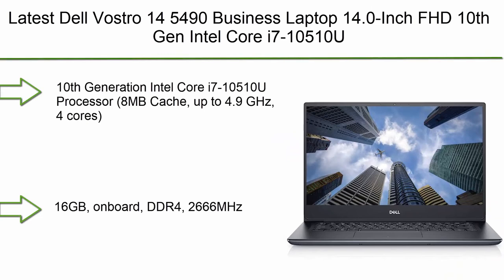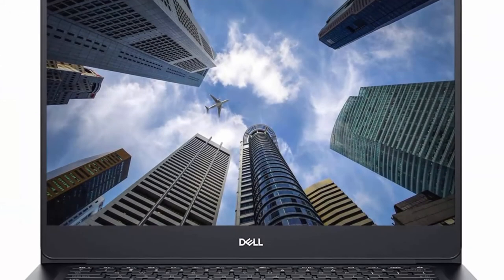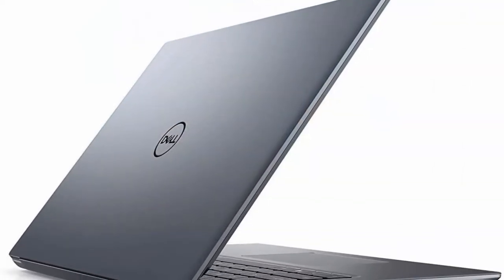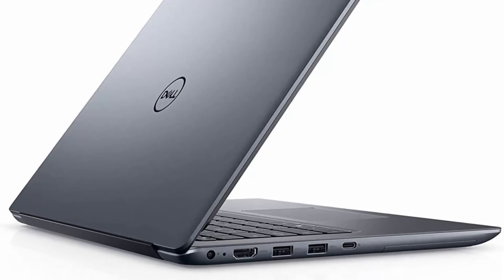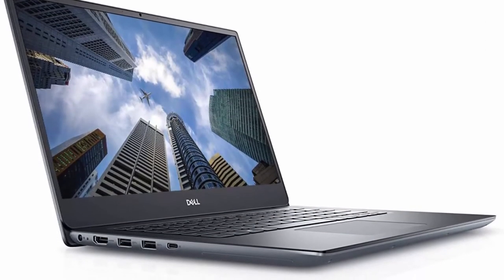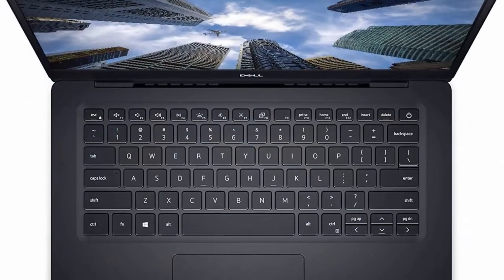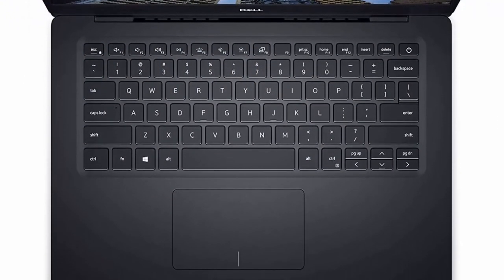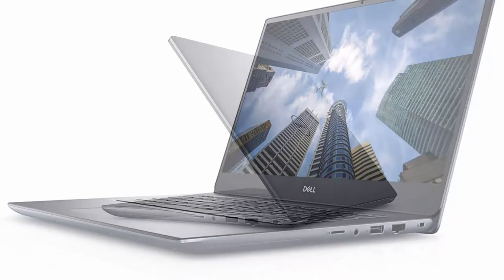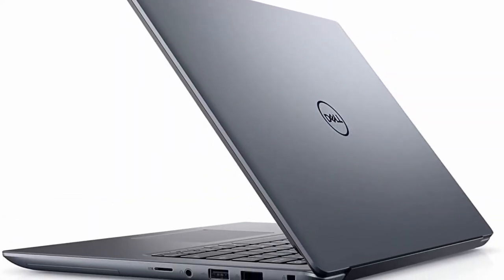Number 3: Eluktronics 1454 Business Laptop, 14.0-inch FHD, 10th Gen Intel Core i7-10510U up to 4.9GHz, 16GB DDR4 RAM, 512GB M.2 PCIe SSD, GeForce MX250 2GB GDDR5 GPU, Fingerprint Reader, Type-C, Windows 10 Pro. Processor: 10th Gen Intel Core i7-10510U, 8MB Cache, up to 4.9GHz, 4 cores. 16GB on-board DDR4-2666MHz, 512GB M.2 PCIe NVMe Solid State Drive, Windows 10 Pro 64-bit, NVIDIA GeForce MX250 with 2GB GDDR5 graphics memory.